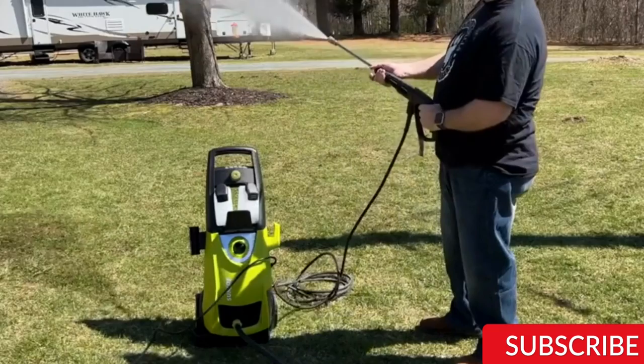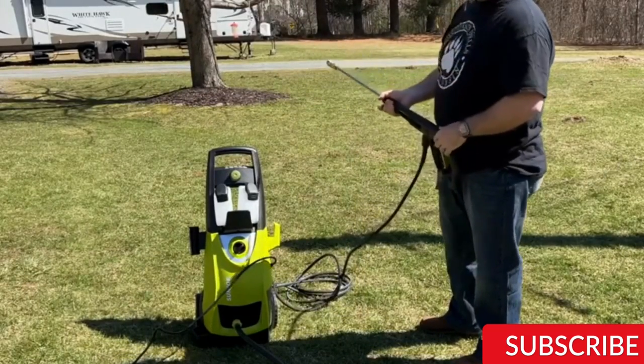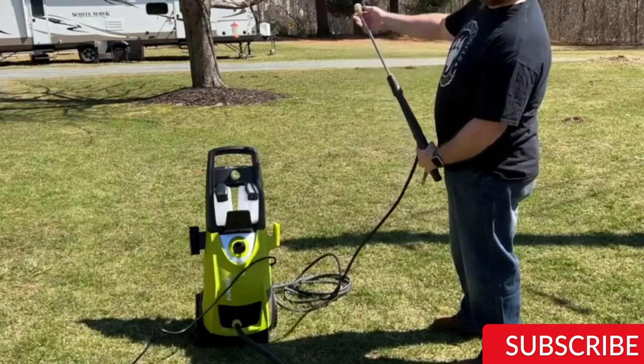Overall, the Sunjo SPX3000 is a reliable and powerful electric pressure washer that offers great value for its price. It is easy to use, durable, and can handle a wide range of cleaning tasks around the home.